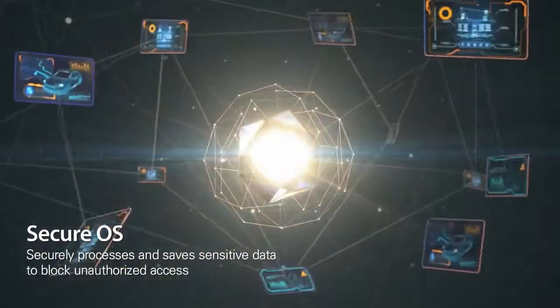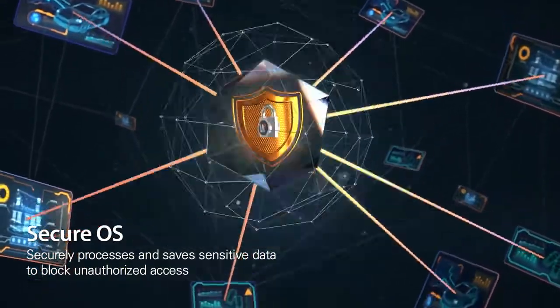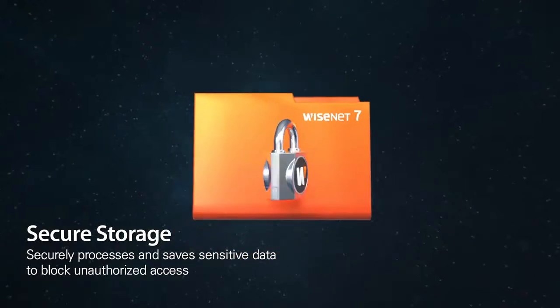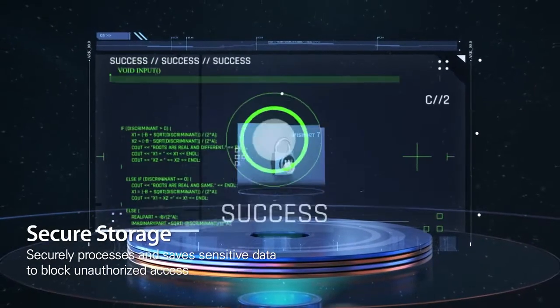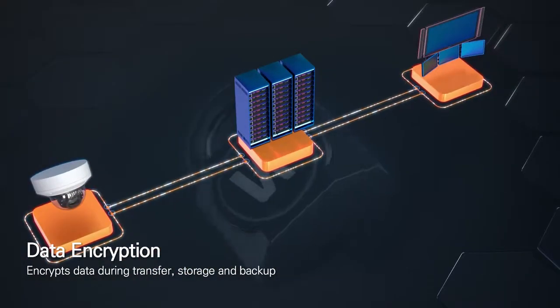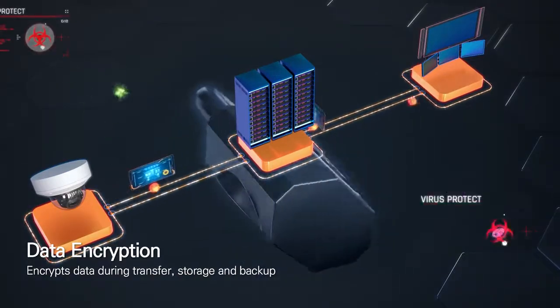Critical information is then processed through SecureOS, a separated operating system, and safely stored in Secure Storage, a separated storage space, so that it cannot be accessed by unauthorized users. Data transmitted to connected devices also goes through an encryption process to ensure safe delivery.